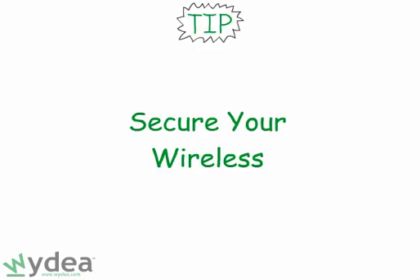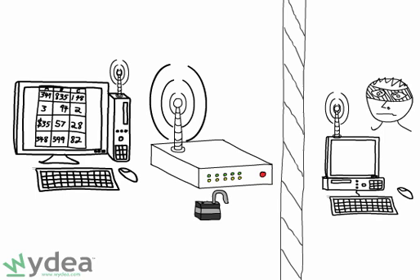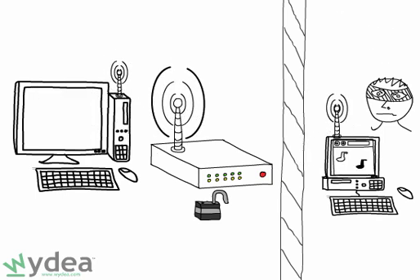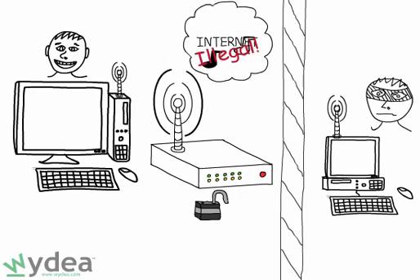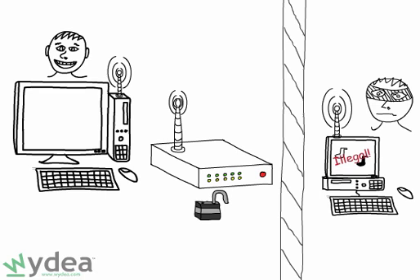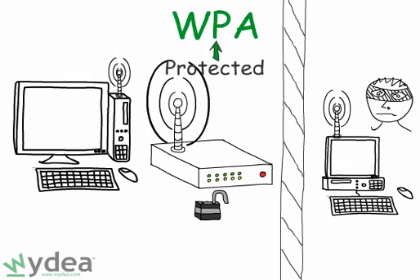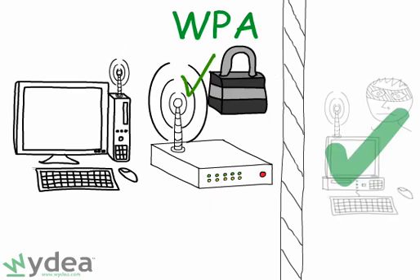Tip number three: use wireless security. A wireless network without security potentially offers your neighbors access to sensitive files on your home network, or gives them free web browsing, potentially slowing down your internet access. Additionally, someone near your home could use your insecure wireless network to do bad stuff on the internet — and guess whose door the authorities will show up at? WPA, wireless protected access, is a good form of security, but always use a strong password.